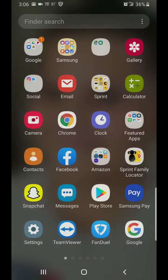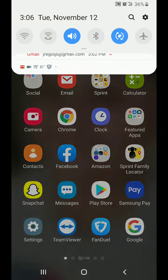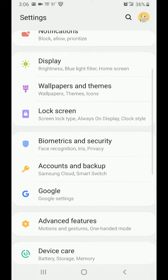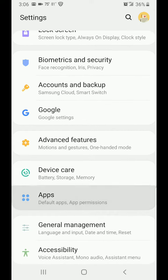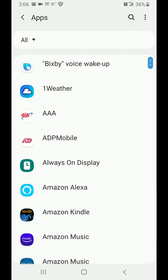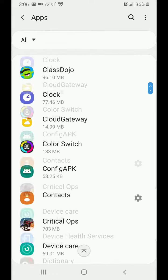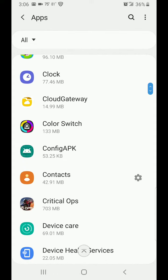Now, to do it, what you've got to do is go into your settings, and in your settings — this is to get rid of apps — you go to your apps. I'm going to pick one here just randomly. I'll do Color Switch here. This is one of his games right here. 133 megabytes. I'll click on that.